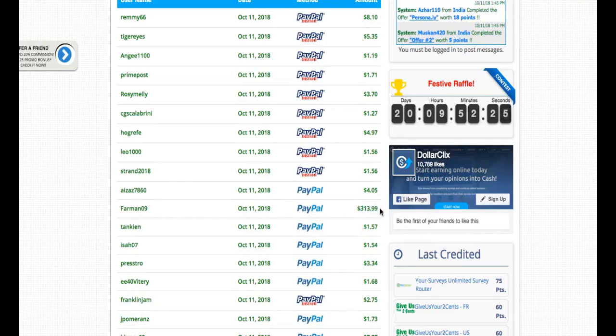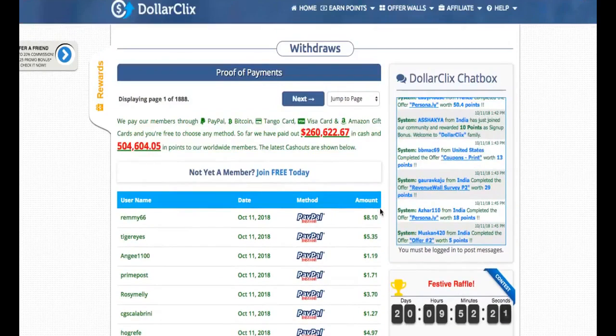I encourage you to invite your friends because you will make more money that way. It's extra money — why not use the opportunity? You can also see the live chat box right here showing people earning points in real time: 85, 29, 13, 10, 50 points — it really depends on what offer you take.